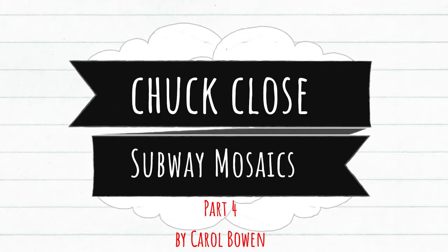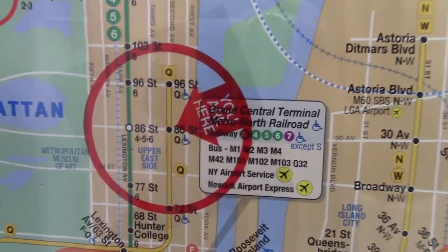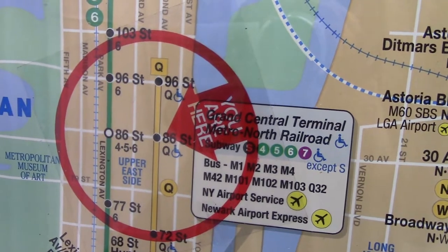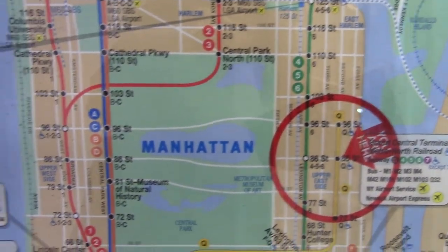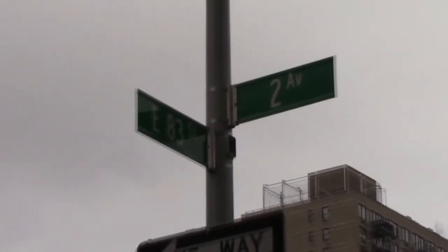Chuck Close subway mosaics, part 4, by Carol Bowen. The Chuck Close mosaics are in the 86th Street subway line on 2nd Avenue. Every time I've been here I completely missed seeing some of the mosaics because they're located on the 83rd Street entrance, so if you're visiting, make sure you check out both entrances.